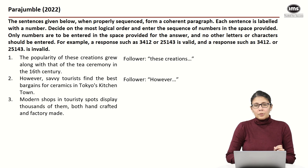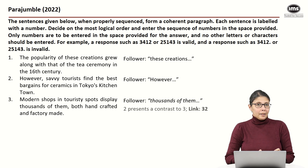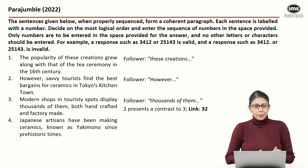Statement four says: 'Japanese artisans have been making ceramics known as yakimono since prehistoric times.' We can be fairly sure this is the starter because we are introducing yakimono here. So four is my starter, and I also know that three and two are connected.